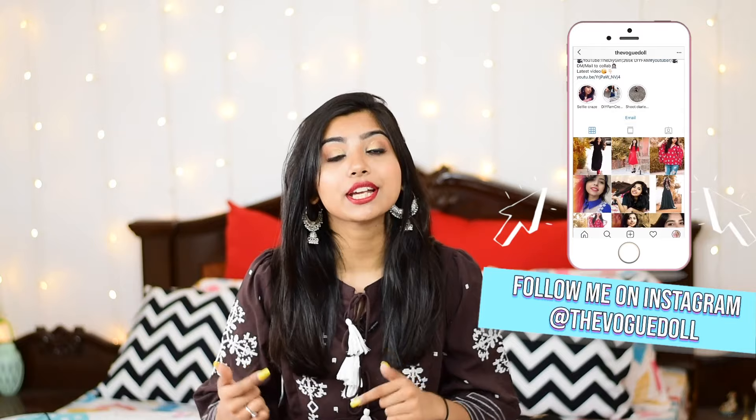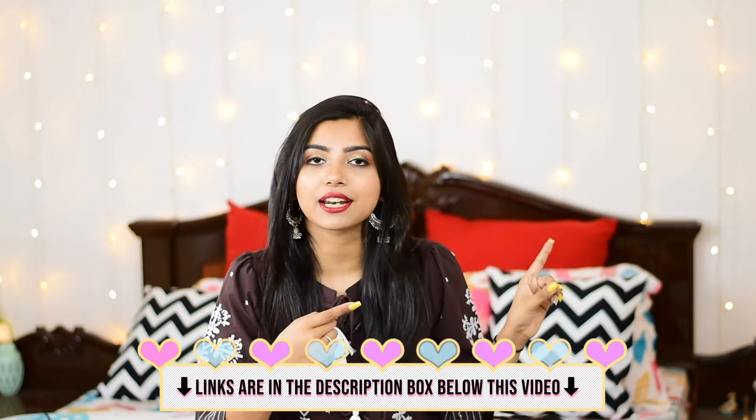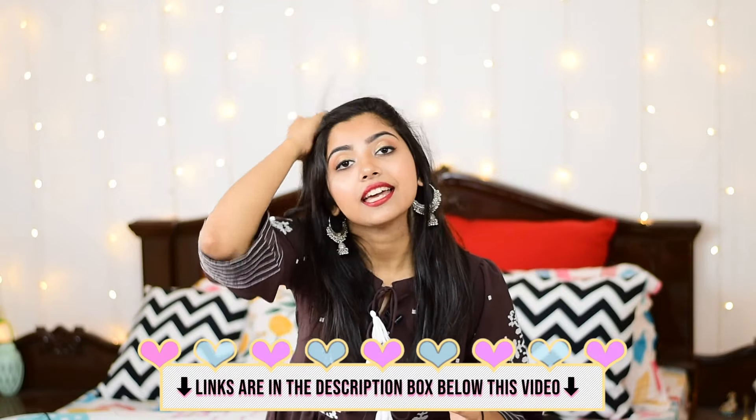Before we proceed to the haul, make sure that you follow me on my Instagram page — my username is TheVogueDoll. You will get a link below so you can click directly to Instagram and follow me. Now without any further ado, let's get started.